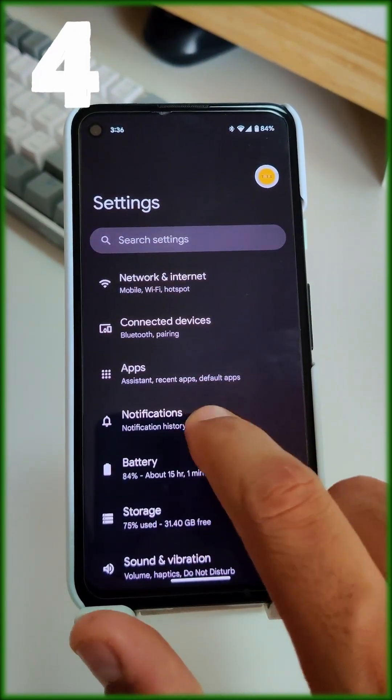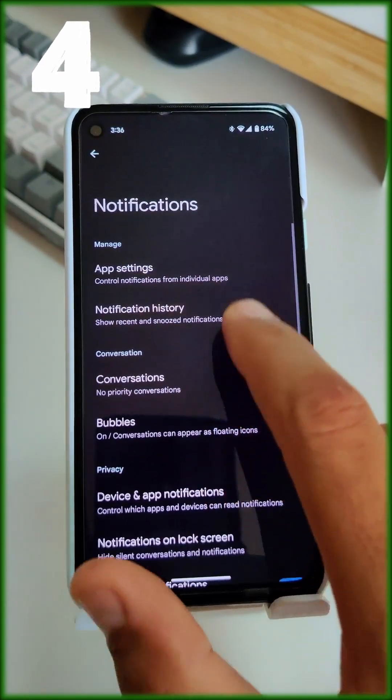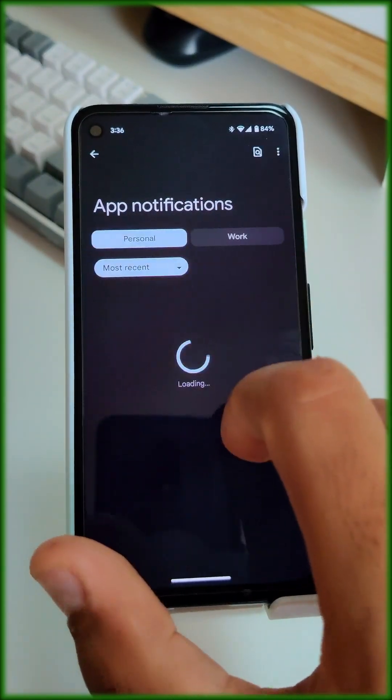It is also important to disable all unnecessary notifications. Not all apps require constant notifications, so select only the ones that are essential.